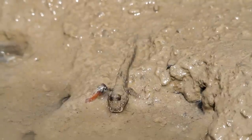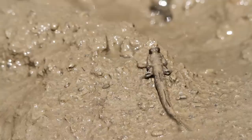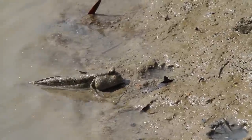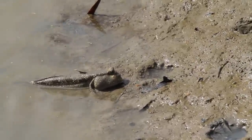So, anyways, that's the Mudskipper for you. If you want to see more awesome wildlife videos, subscribe to my channel. Thanks, and have a great day!